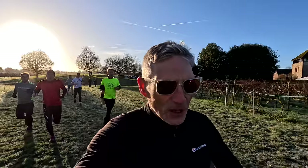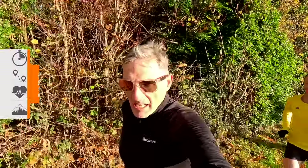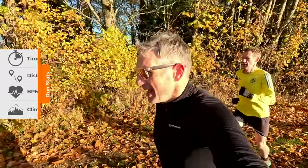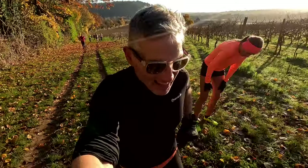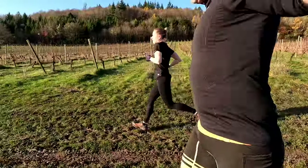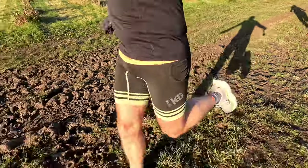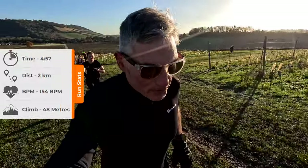So first loop around the field, back past the start, and now we're going to go uphill. Kilometre one: 1:48, heart rate 142. Kilometre two in 4:57, heart rate still about 140 something.